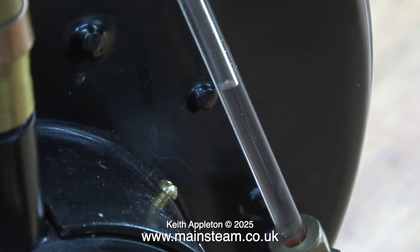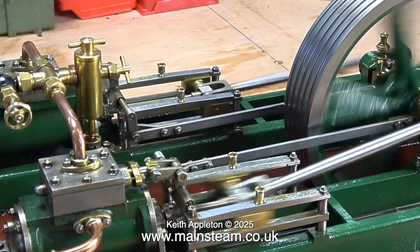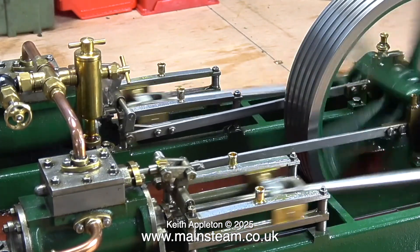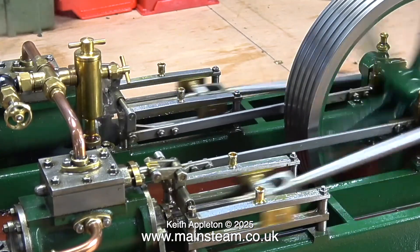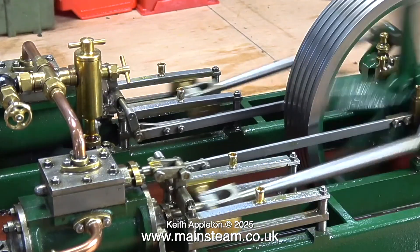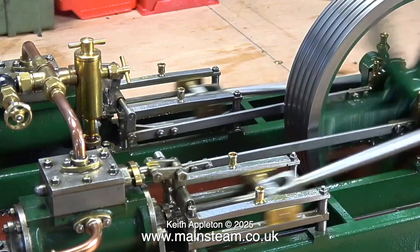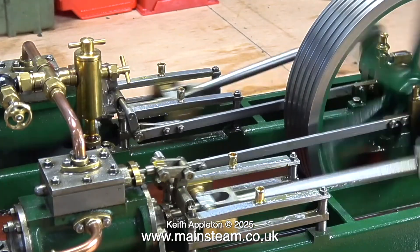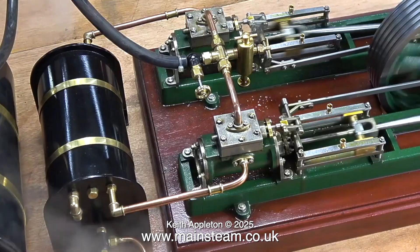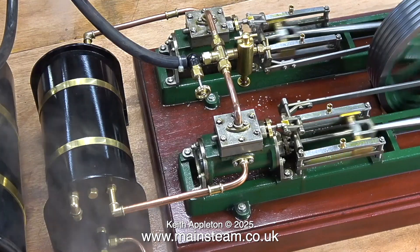This boiler powers a twin Stuart Victoria, and it really does provide more than enough steam. I could probably run two or three of these twin Victorias on an HB6 boiler. A twin Victoria consists of two cylinders, both of which have a bore of one inch. The engine is running quite well and the pressure gauge on the boiler is still at 60 pounds per square inch — mainly due to the design of the boiler and the burner.